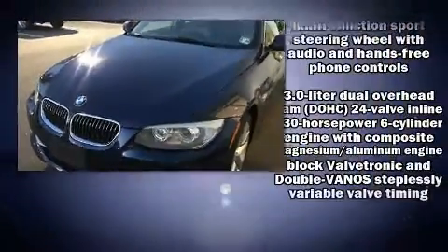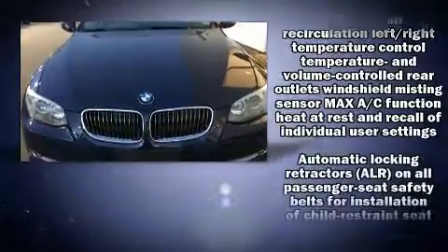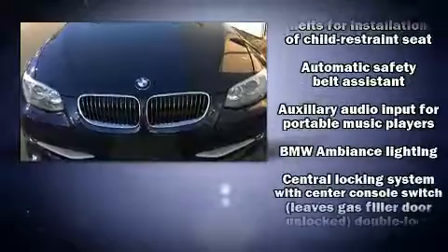Top features include rain-sensing wipers, front and rear reading lights, a tachometer, an outside temperature display, heated door mirrors, and power windows.